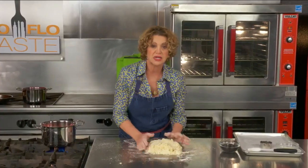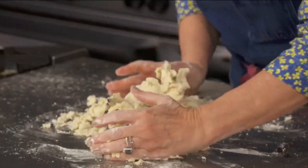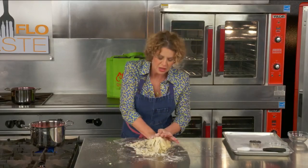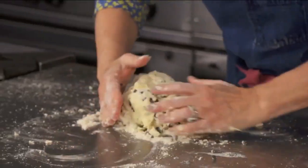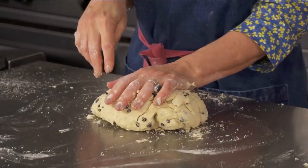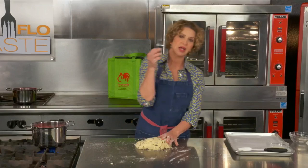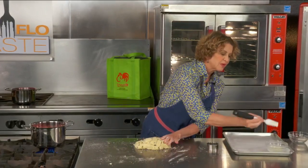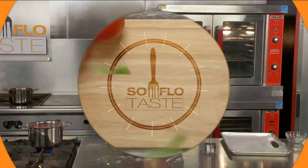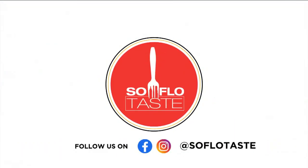Now the next thing you do is flatten this out a little bit. I like them a little tall, so with my hands I'm going to flatten it out to about a half to an inch tall. Then we're going to use a little ring cutter, brush it with a little bit of heavy cream over the top, and bake them. We'll eat them together with this marmalade — so come right back. I'll finish this recipe right after this.